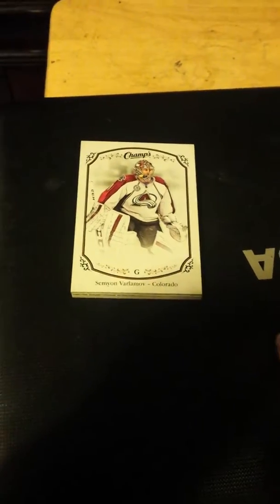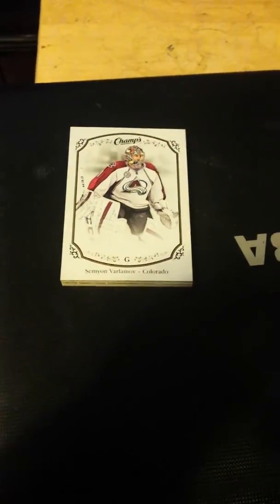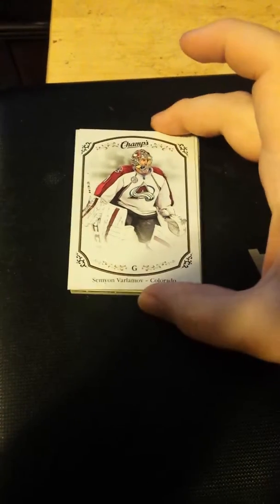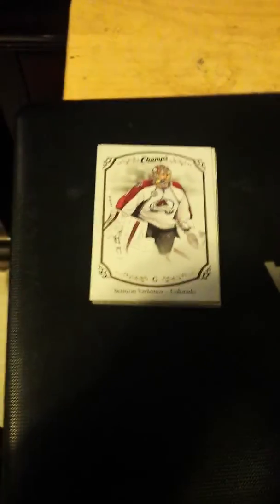Hey everyone, how's it going? So this is part two of my recent eBay pickups. This is a smaller one — much like my other one, this is for the Colorado Avalanche PC.